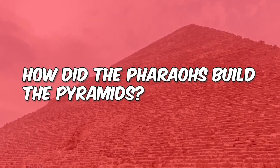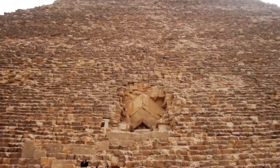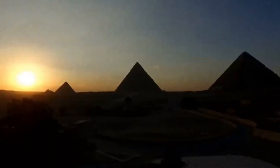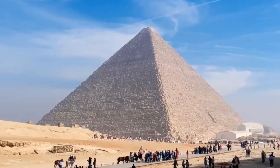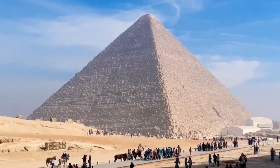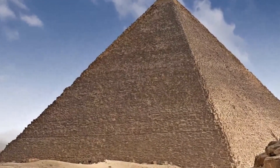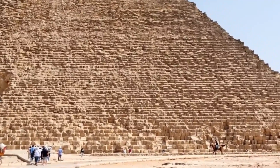How did the pharaohs build the pyramids? Hello and welcome — hope you're all doing well. The pyramids of Giza have baffled scientists and researchers for centuries, especially when it comes to the Great Pyramid, known as the Pyramid of Khufu, which consists of two million three hundred thousand stone blocks. These stones are so huge that each one weighs more than 70 tons, and the height of the Great Pyramid is about 150 meters.